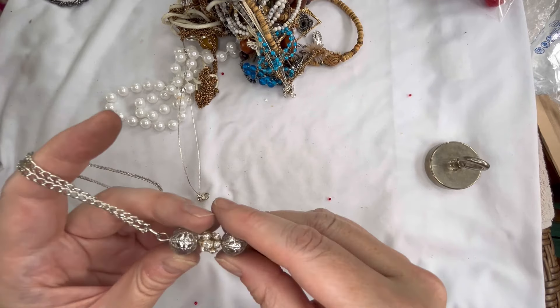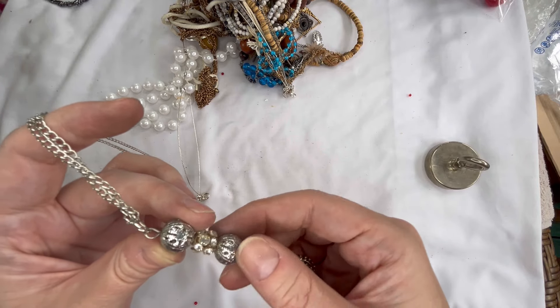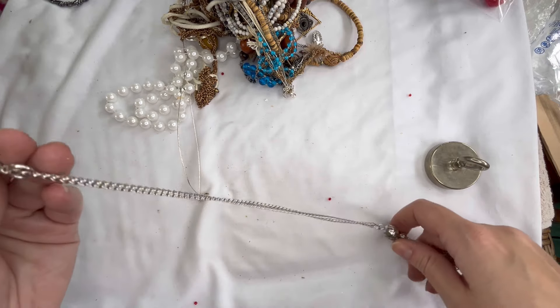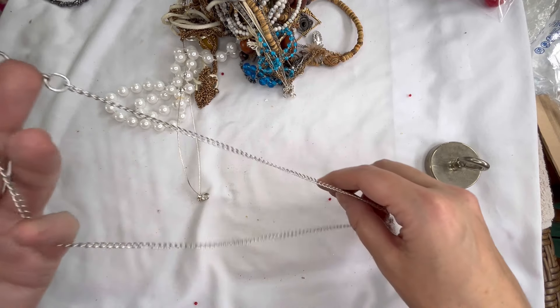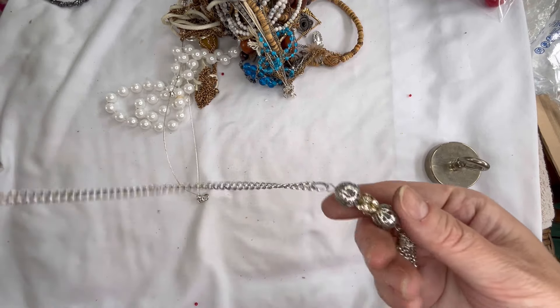Next we have a silver tone tassel pendant necklace with silver tone balls and then a rhinestone. This one looks like it is in good condition — it's got a double lobster clasp and it looks like everything is present. We'll do three dollars on that one.